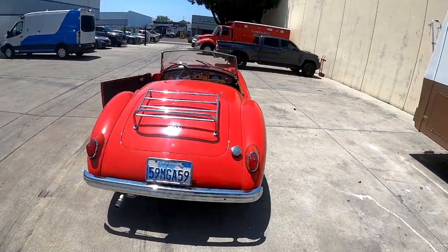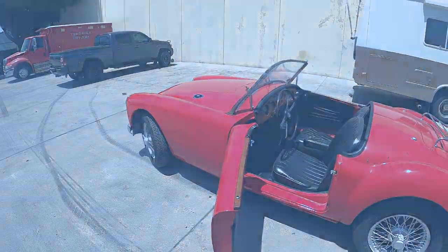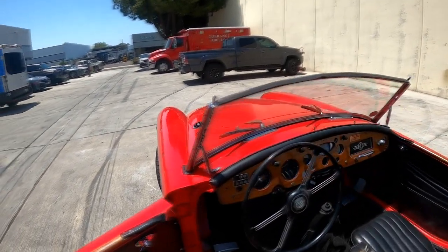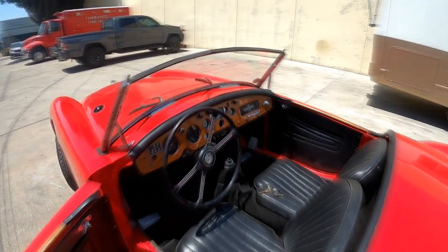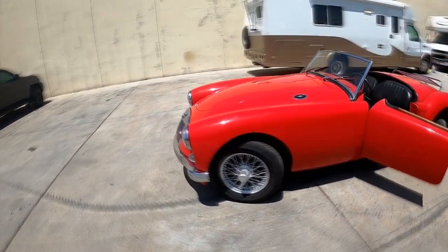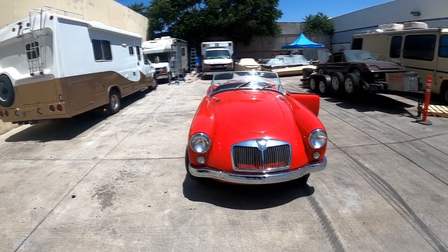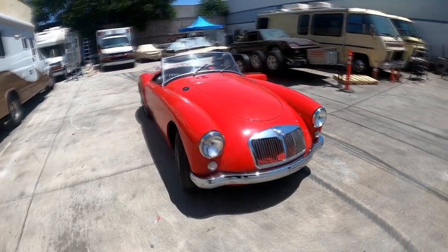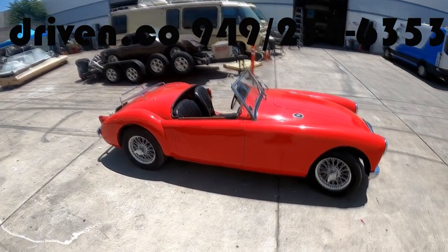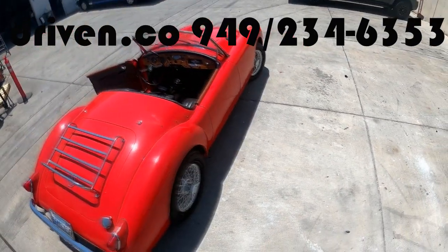Body's very nice. I would call this a nice driver quality car — it is not concours, it's nice. This car has many, many new parts, restored parts, and new rubber on it, and it will make an absolute great weekend cruiser. So if you'd like to check this car out, feel free to come take a look at it. We'd love you to check it out here at Driven.co in Southern California. You can reach us at 949-234-6353 and we'll be glad to show you this lovely '59 MGA.